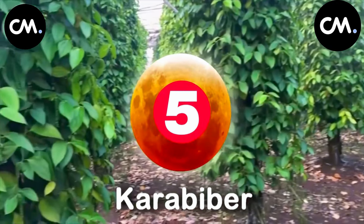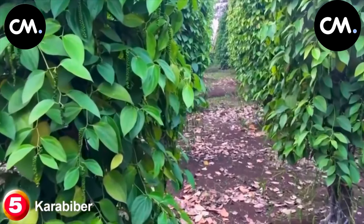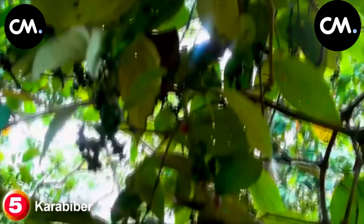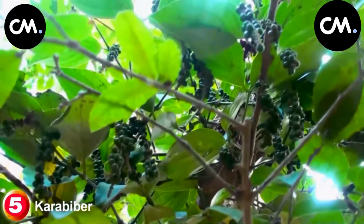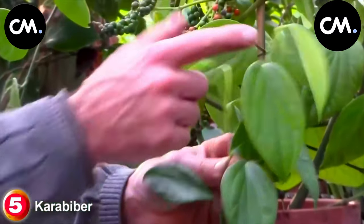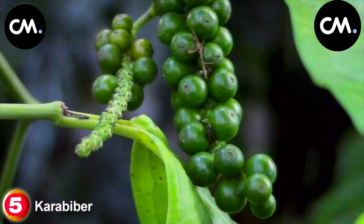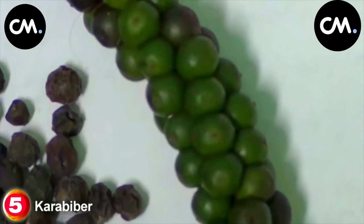Number 5: Black Pepper. Black pepper is a powder form obtained by drying the fruits and using them as a spice. There are also varieties such as white pepper and green pepper. Although its origin is India, it can be grown in all warm climates. It has spherical, plum-type fruits — the outer shell is fleshy and the inner part is hard. If collected and dried before ripening, black pepper is obtained. If dried after ripening, white pepper is obtained. Both peppers are used as spices.